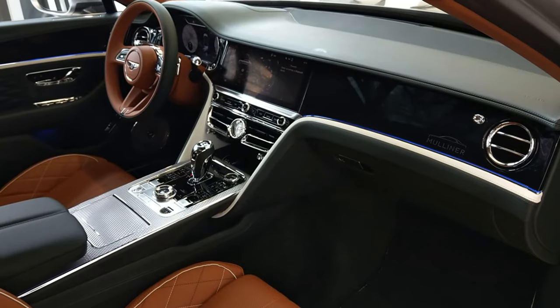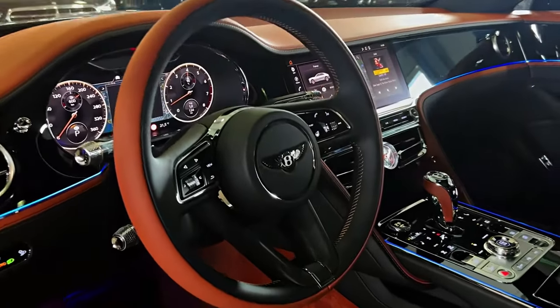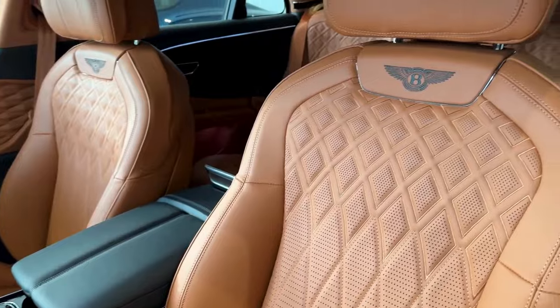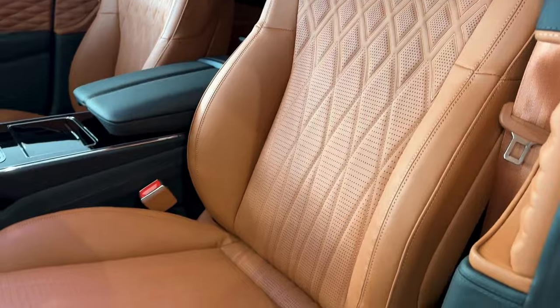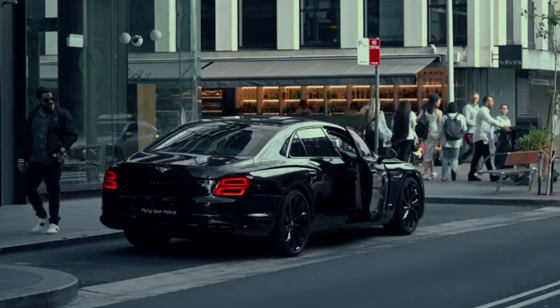Step inside the cabin and prepare to be surrounded by luxury. Bentley has spared no expense, layering the interior with leather, wood, and metal. Amenities abound with the option for plush massaging rear seats to complete the ultimate relaxation experience.